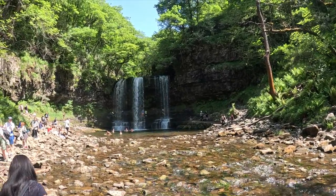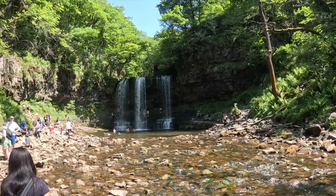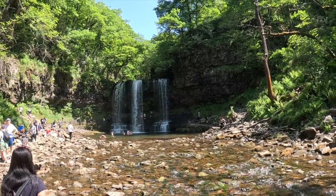The waterfall of the day — it's the big one. Beautiful! We'll get some more shots in a minute.